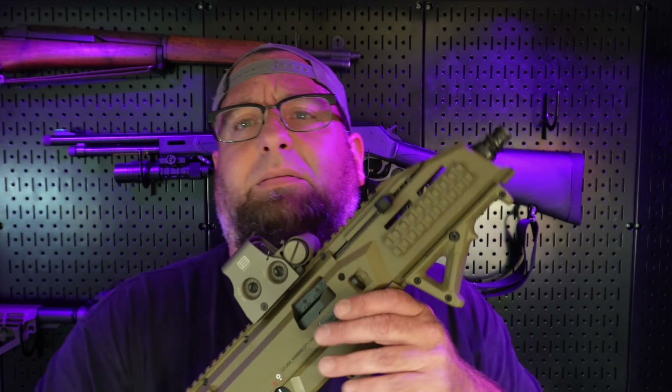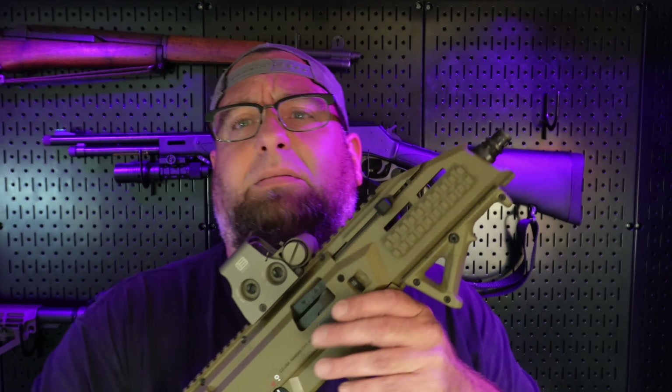She ended up getting a Strybog, which to her is okay, but she still likes the Scorpion better. And me personally, I like shooting the Scorpion better as well. A lot of people I've heard say they hate Scorpions because they shot it once and said that trigger is ass — and they're right. The factory trigger on this is absolute dog shit.